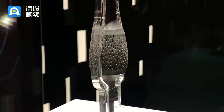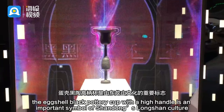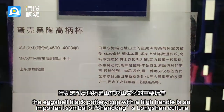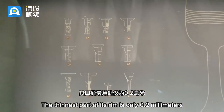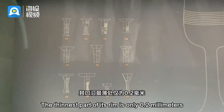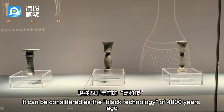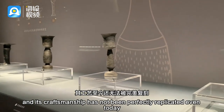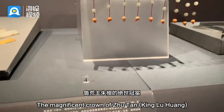Black as lacquer, bright as a mirror, thin as paper, and hard as porcelain — the eggshell black pottery cup with the high handle is an important symbol of Shandong's Longshan culture. The thinnest part of its frame is only 0.2 millimeters, thinner than an eggshell. It can be considered a black technology of 4,000 years ago, and its craftsmanship has not been perfectly replicated even today.